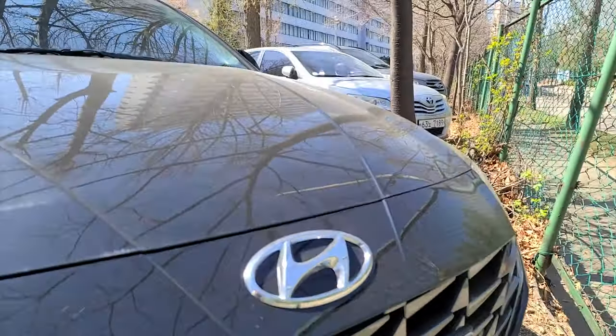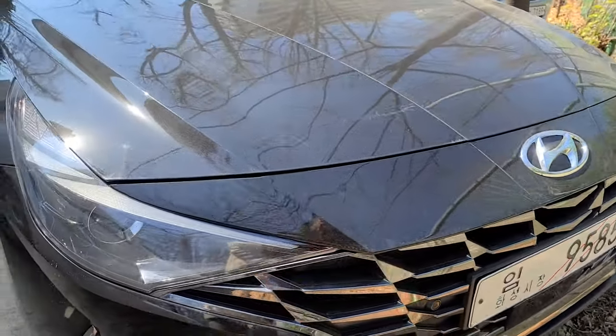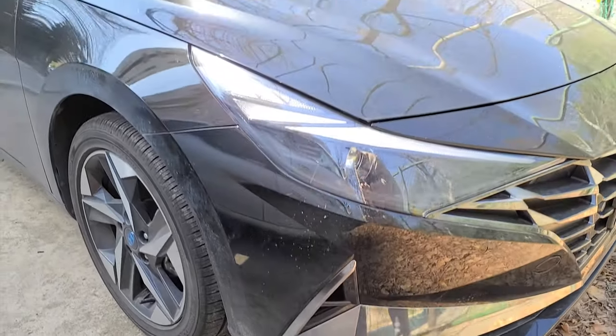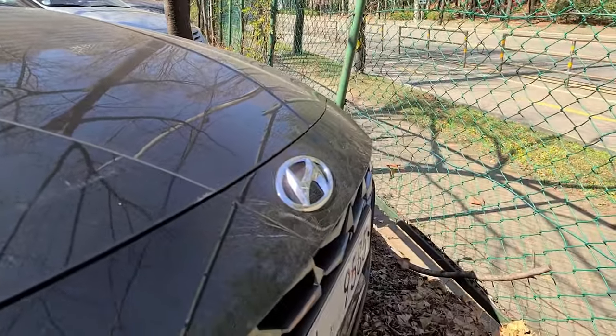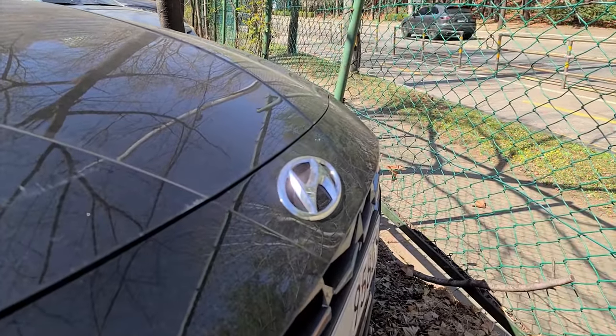Just consider this video as a very, very first look at the physical car — I think there are only a handful of videos like this on YouTube right now. There's one big character line that runs throughout the entire hood and is also connected to the front bumper.